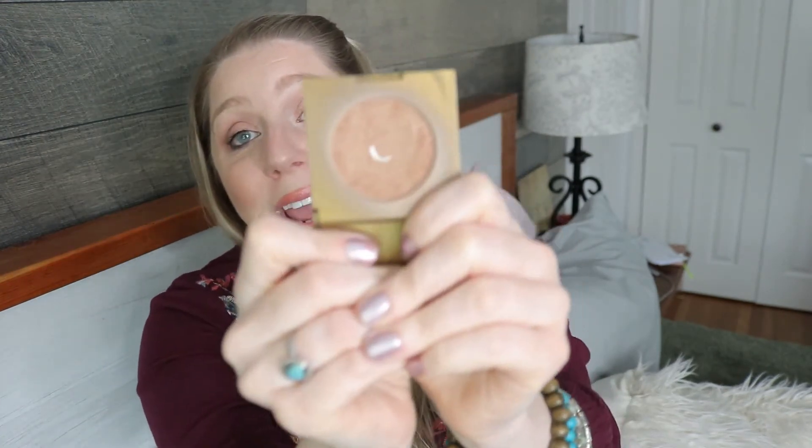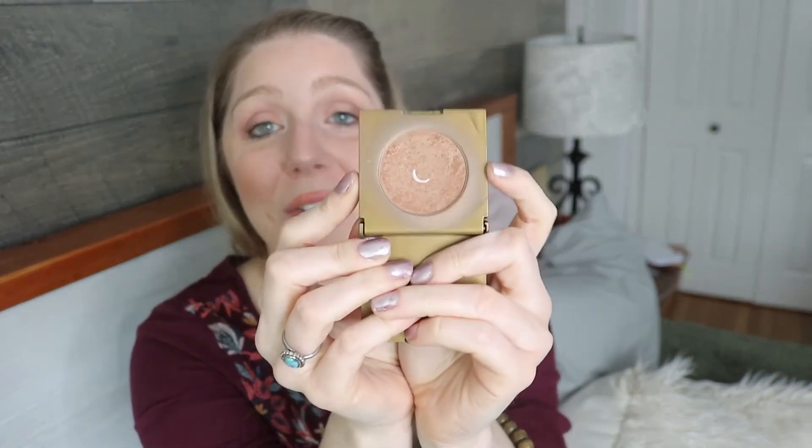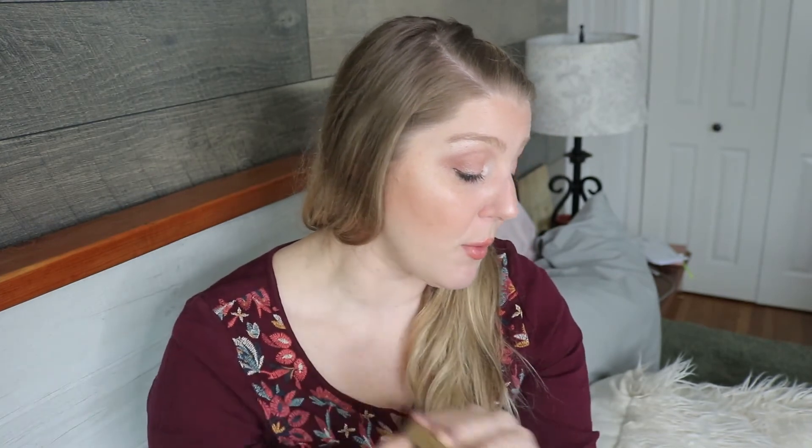Then we have the Tarte Park Avenue Princess Bronzer. I used it a total of 10 times and I hit pan — I'm so excited! I was so happy when I hit it the other day. I love this bronzer; it works so perfectly with my skin. I definitely am going to get the full size once I go through this one. We're at 30 grams now.